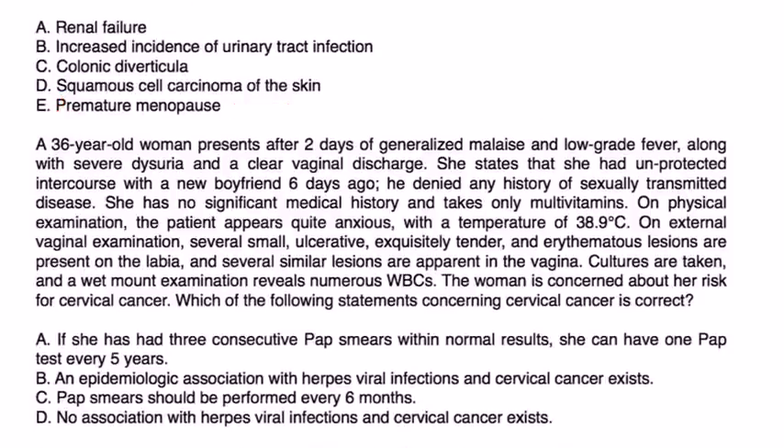A 36-year-old woman presents with two days of generalized malaise, low-grade fever, severe dysuria, and clear vaginal discharge. She had unprotected intercourse with a new boyfriend six days ago. He denied any history of sexually transmitted disease. On physical exam, temperature is 38.9. External vaginal exam reveals small, ulcerative, exquisitely tender, erythematous lesions on the labia, and similar lesions on the vagina. Cultures are taken and a wet mount exam reveals numerous WBCs. The woman is concerned about her risk for cervical cancer.